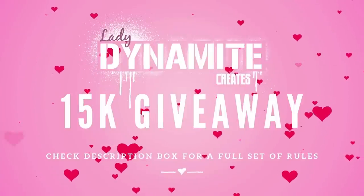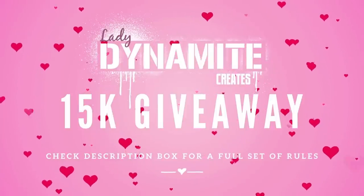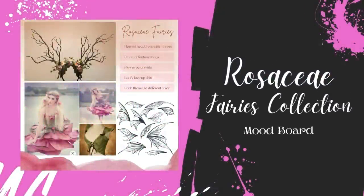All of my Patreon supporters, no matter what tier they're in, will be entered into that drawing. Enough chatting about the giveaway, so let's get on to the actual planning of the Rosaceae fairy collection.